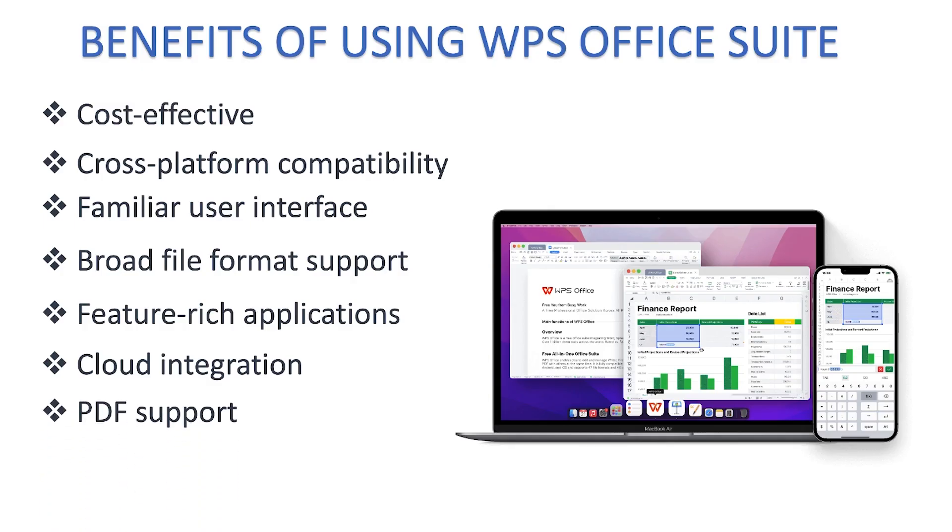WPS Office Suite also includes a built-in PDF reader and editor, allowing users to view, create, and even edit PDF documents without the need for additional software. You can do everything — edit, view, and make PDF documents — within this single software.